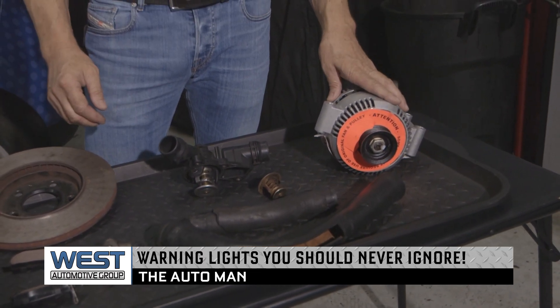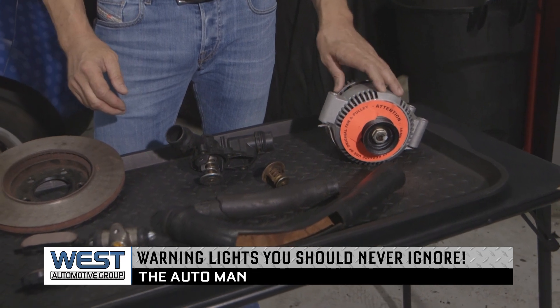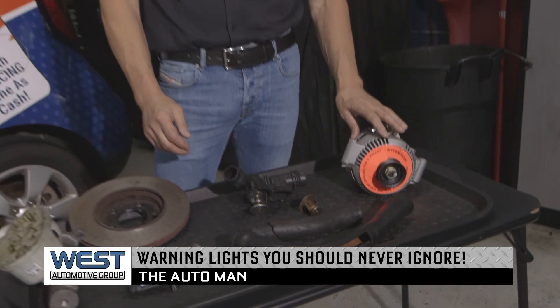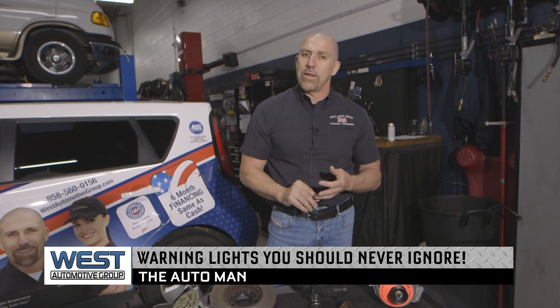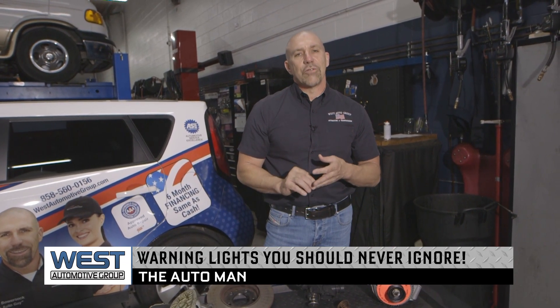The charging system is another one that can leave you alongside the road, so please make sure if you get a charging system light, get it in and have the battery and charging system inspected. A couple more to watch: oil pressure warning lights and also tire pressure lights — make sure they're checked by a professional.